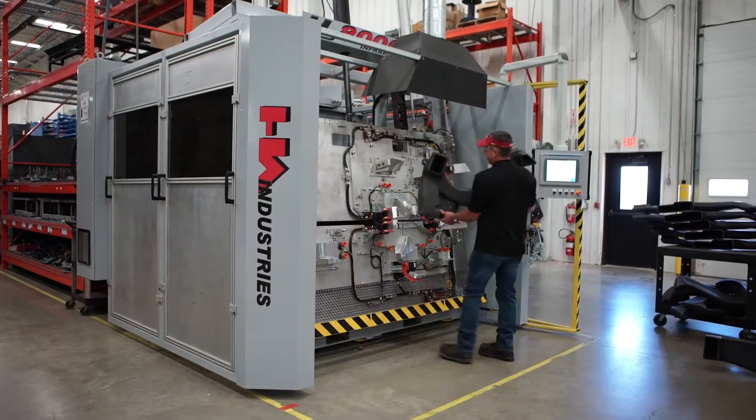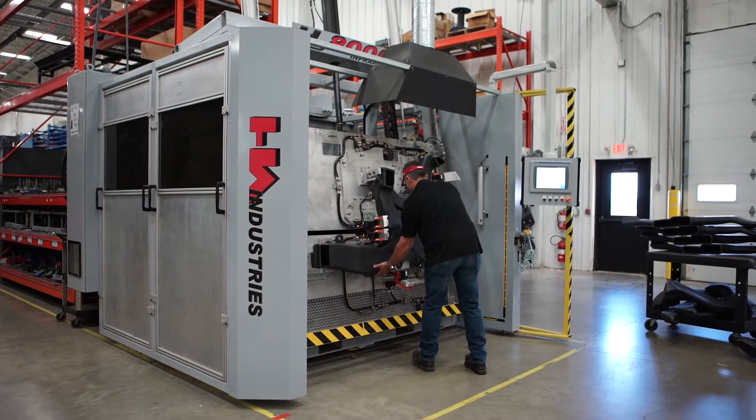We deal with complicated part geometries our competitors normally shy away from — complicated parting lines, core movements, and actions and tools that most people can't design.